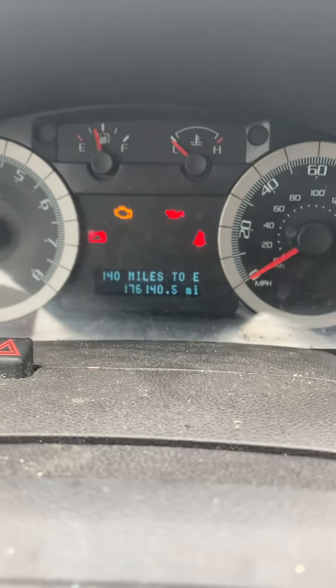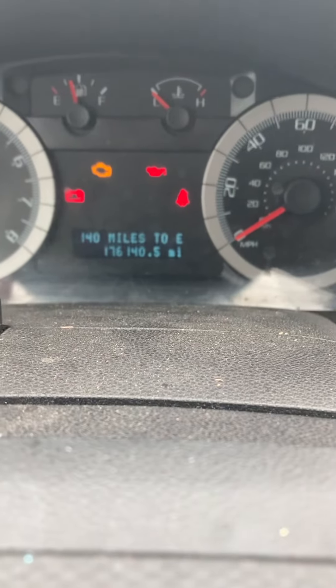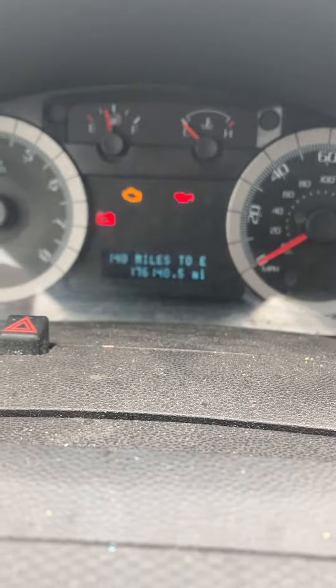Hello, this is Jay. It's Stikeman Chevrolet going to show you our 2008 Ford Escape. It's got 176,140 miles on it.